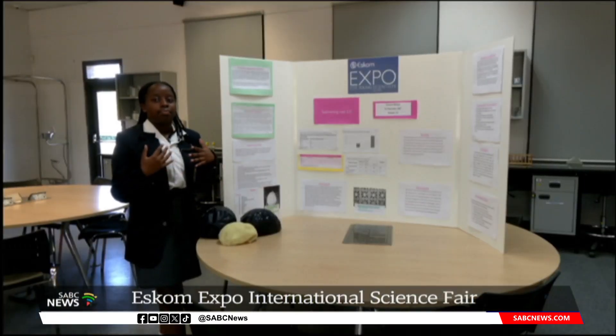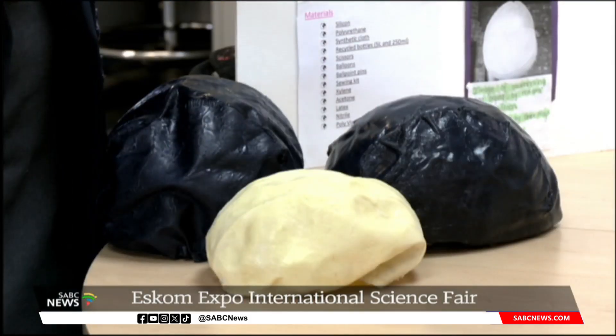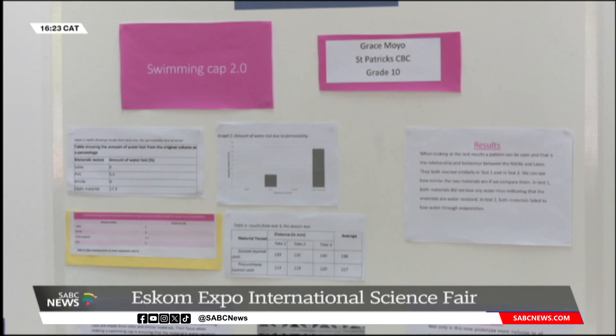Grace Moyer created a solution to something that was giving her a headache. The grade 10 learner came up with a swimming cap that does not tear or slip off when taking laps in the pool. She also received a silver medal in the engineering category. She created the swimming cap because she noticed that swimming caps weren't inclusive, especially at her school. During PE lessons, caps either break — leaving students to swim without one — or they slip off while swimming, causing hair to get wet and students to go throughout the whole school day with wet hair. She tried to create a better swimming cap and was successful.